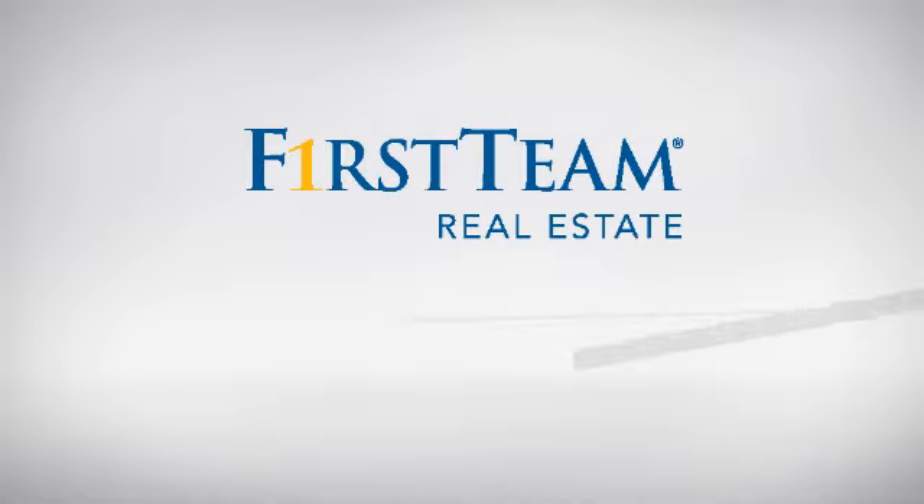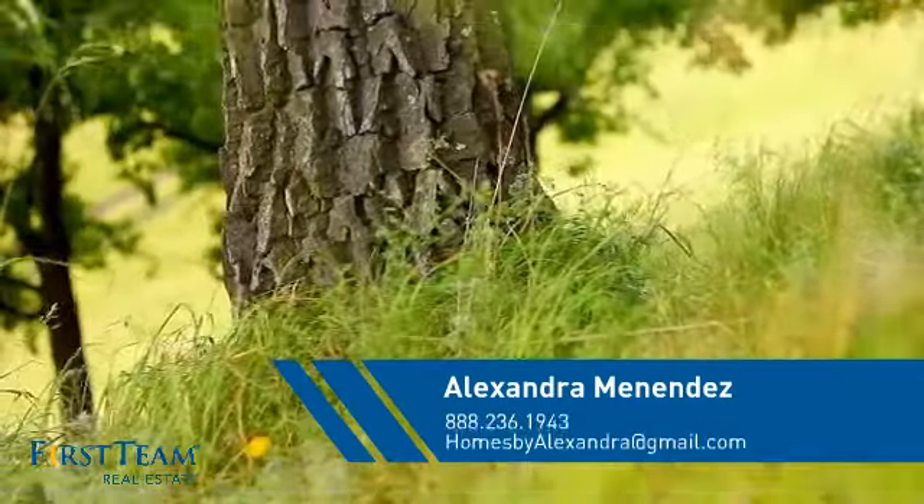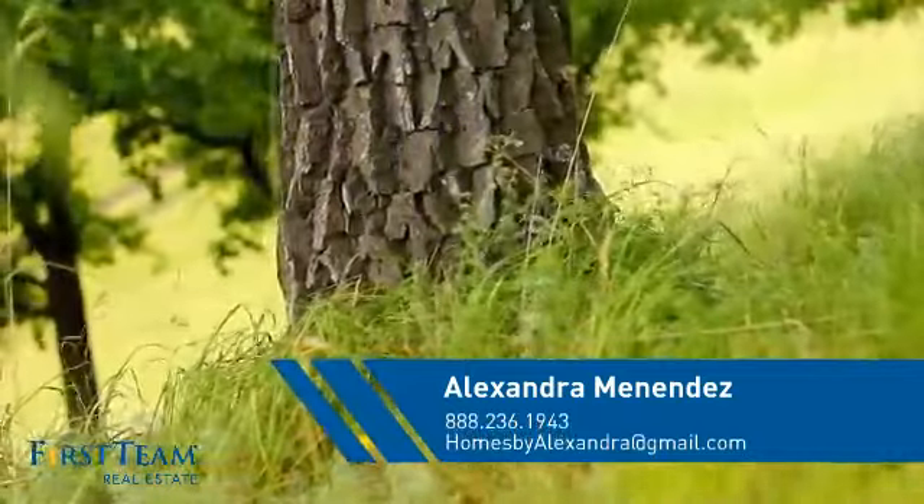At First Team Real Estate, you'll find a place you'll feel right at home in. This video is brought to you by your real estate agent, Alexandra.